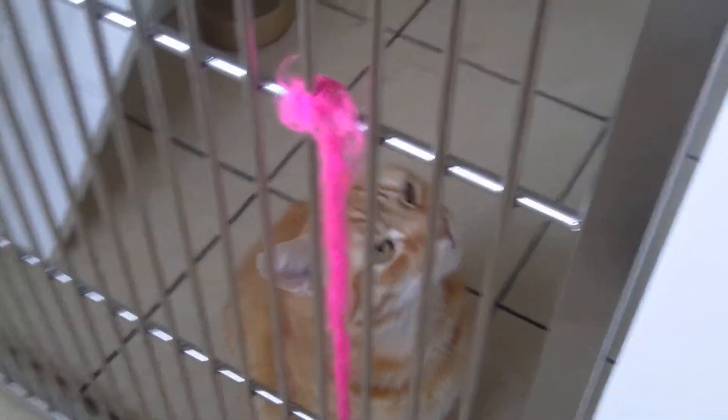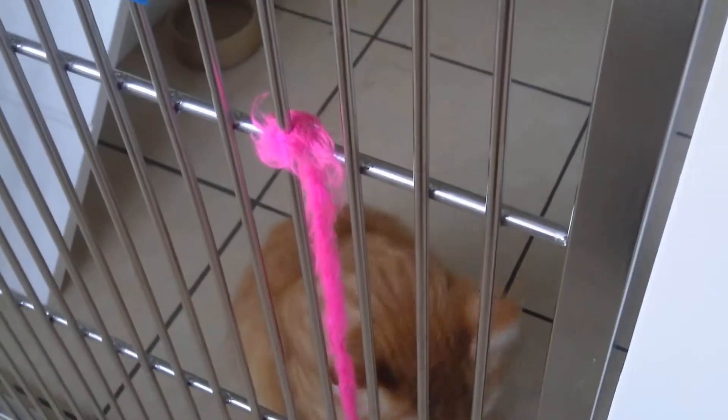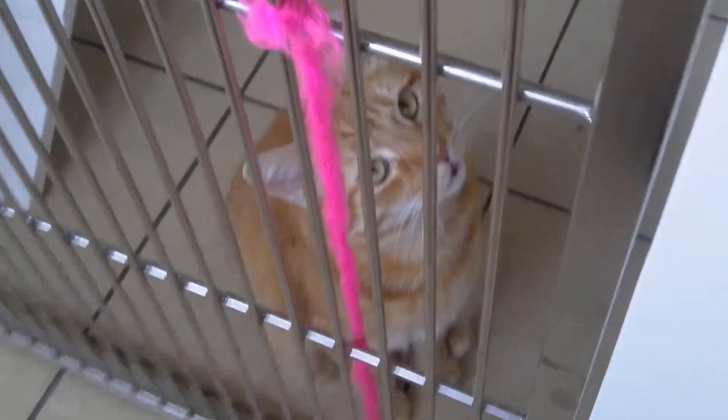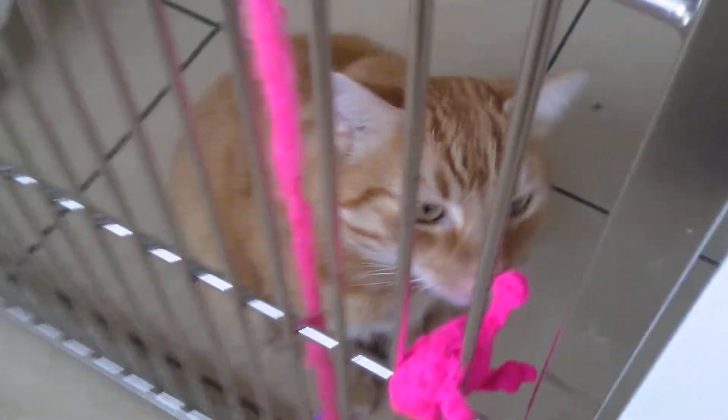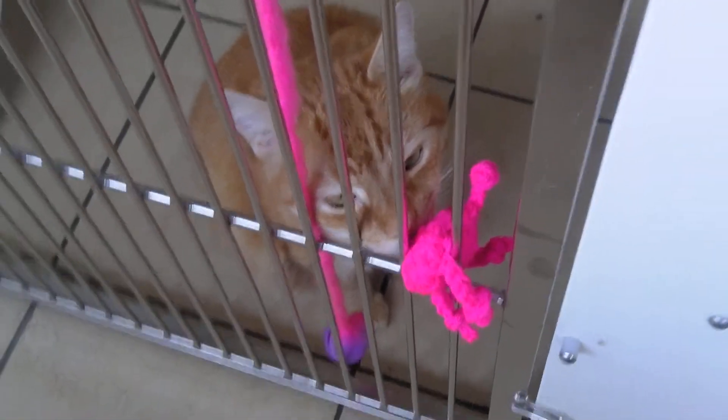As soon as I open this gate he's going to try and run, so what I might do is just throw a toy in for him — a catnip toy — to keep him entertained. And what's that? Oh, that's Trixie — she's busy at the moment. Hello Trixie, you're a lovely girl!